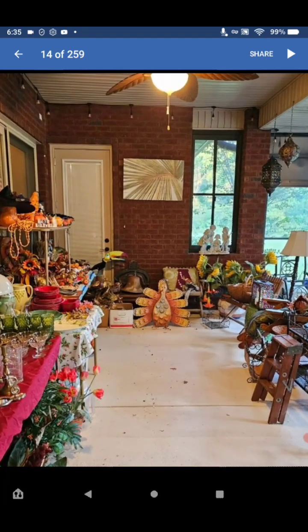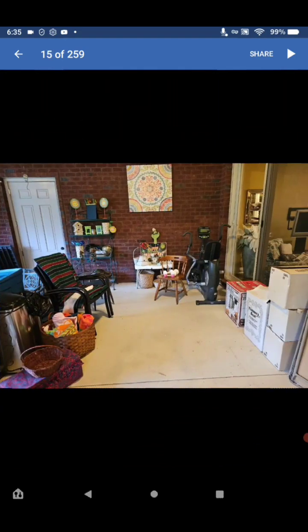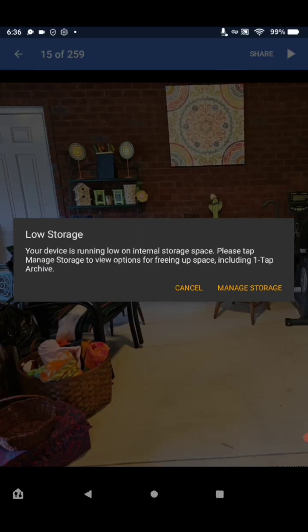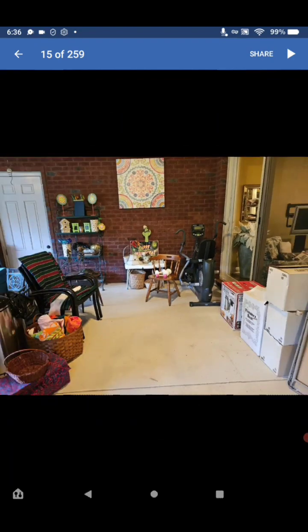Even more candle holders, and some abstract art. Look at this — looks like a Peloton. Oh yes, that is a Peloton. Very nice.